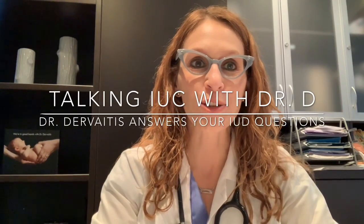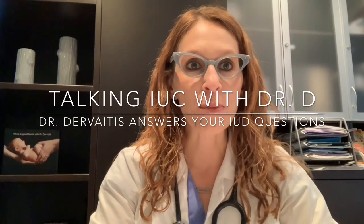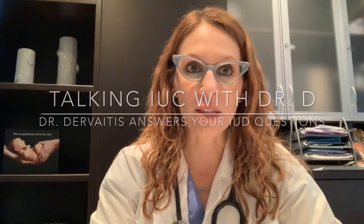Hi, I'm Dr. Christina Durvedis, an OBGYN in Newmarket, Ontario, Canada. Welcome to my channel devoted to intrauterine contraception and answering patient questions about all things related to IUC.